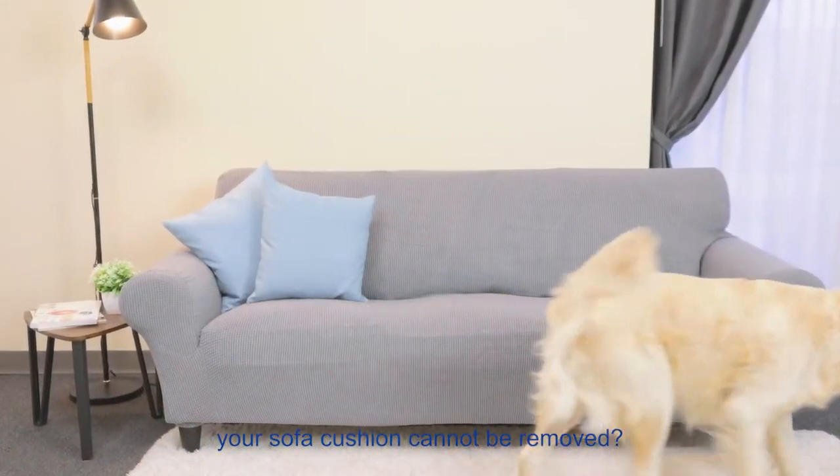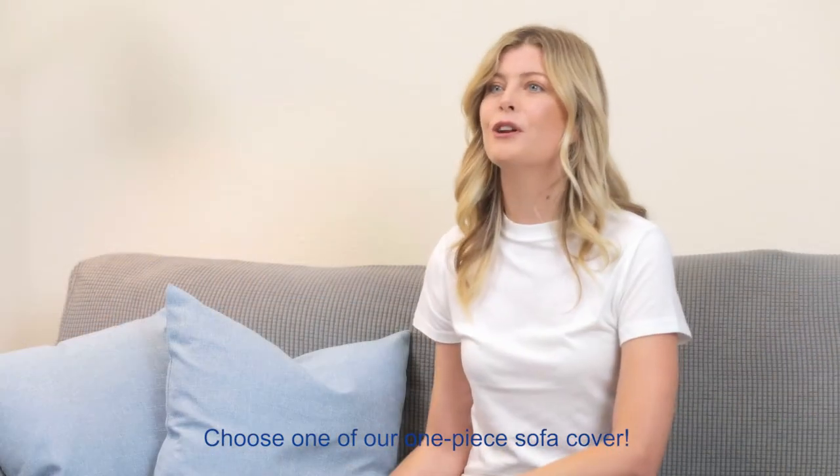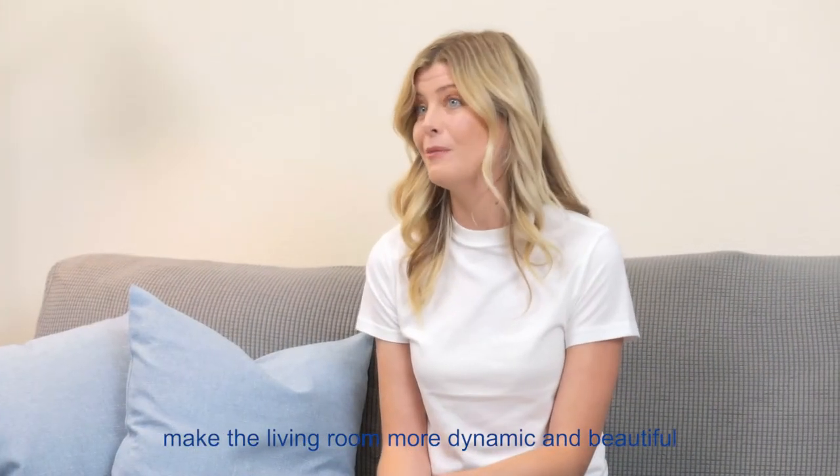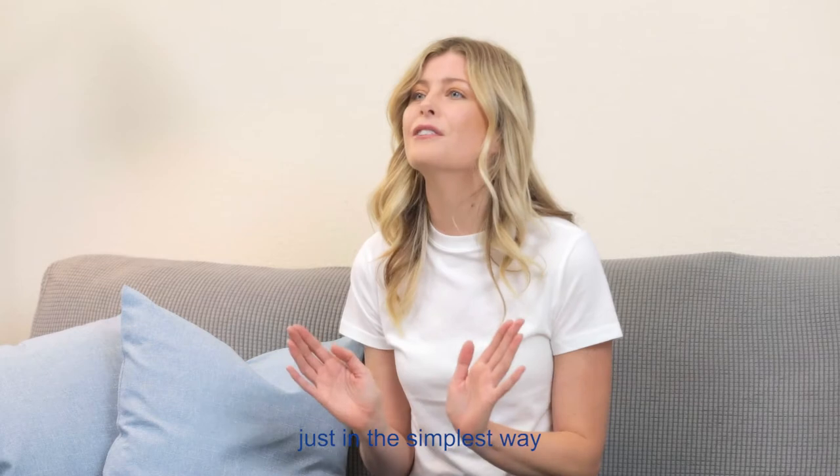Your sofa cushion cannot be removed? Choose one of our one-piece sofa covers. This combination will give your old sofa a new look, make the living room more dynamic and beautiful, just in the simplest way.